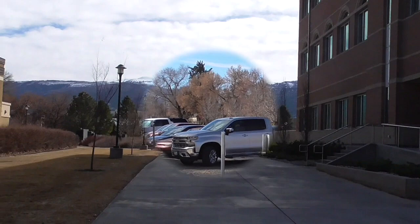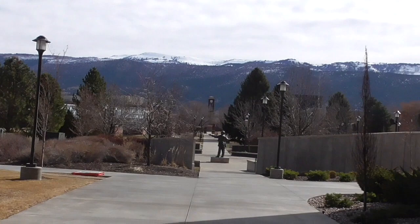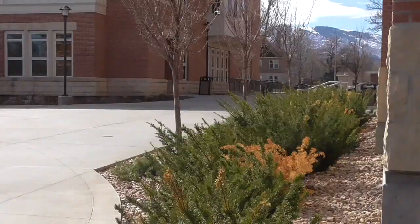We are just about to the science building. This is the view from the bottom of campus — you can kind of see how far we are from the bell tower. Got the Manti-La Sal mountain range in the back — it's a national forest. We're going to take you through our science building. It's a new building, under two years old.